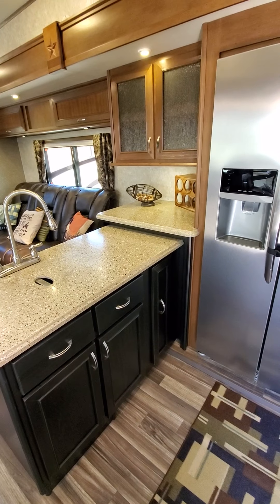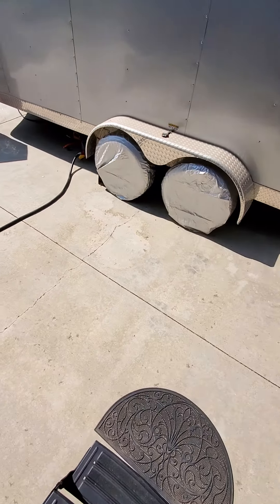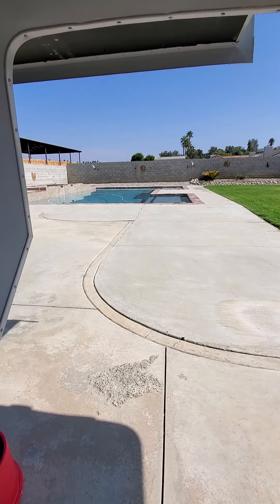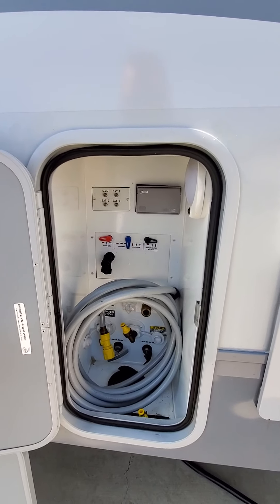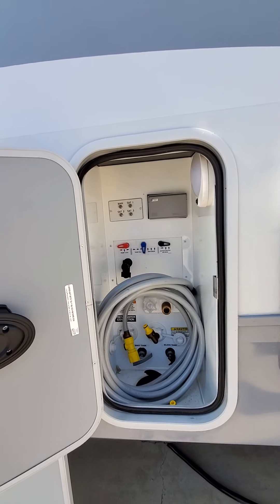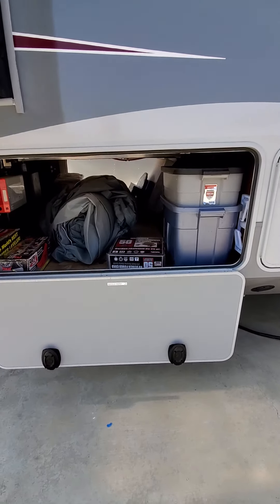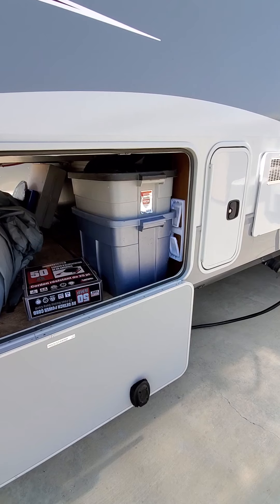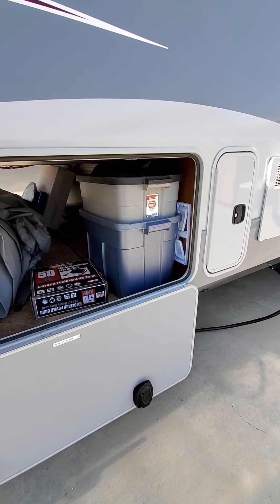That's pretty much the tour of the inside. This coach does have the 10-gallon hot water heater, which is an upgrade on most coaches. I'll show you the water management area here — this is where all the water hookups and everything happen. I'm going to include a few things with the sale, including the black hoses, the water filters, and a few other things. I may include more depending on the purchase price.